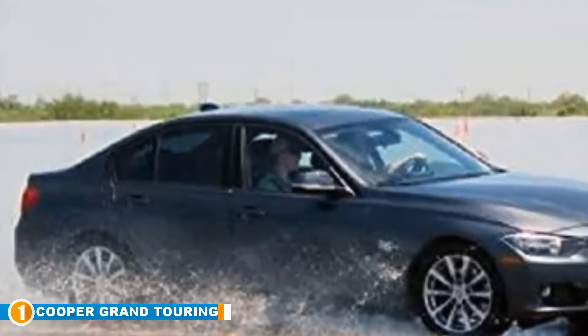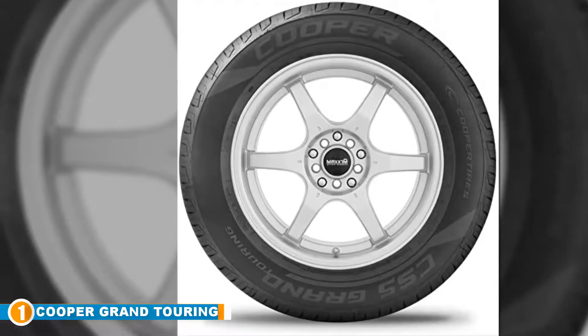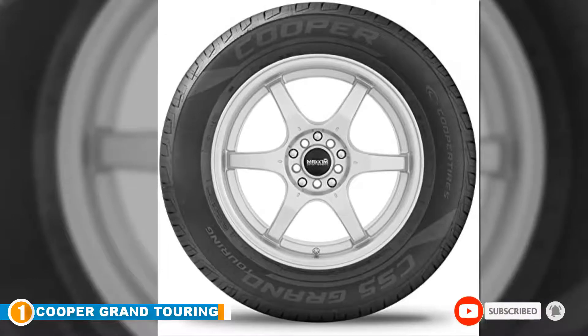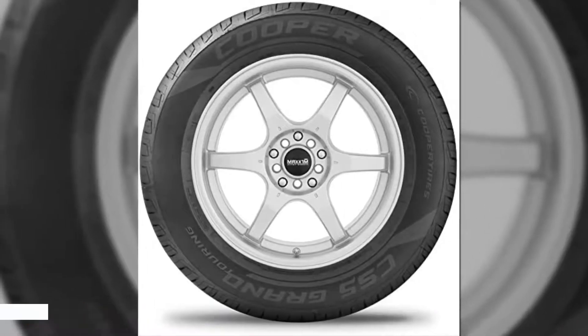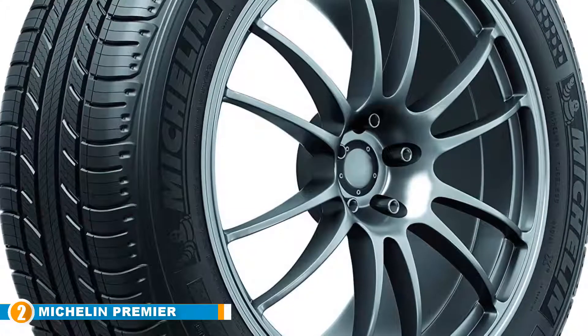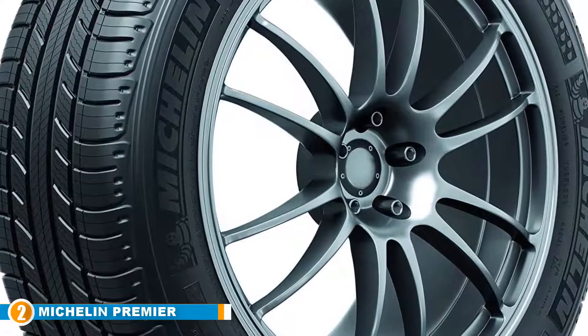Another feature we like are the 3D micro-gauge grooves, which have been created to allow the tread elements of the tire to interlock and stabilize the tread. All in all, these are good solid tires that will work perfectly with a Honda Accord.